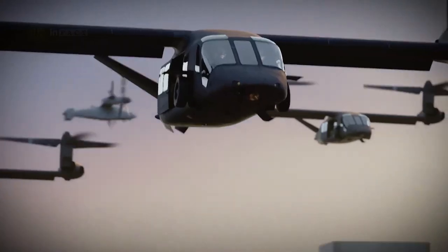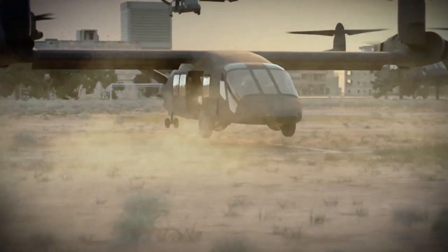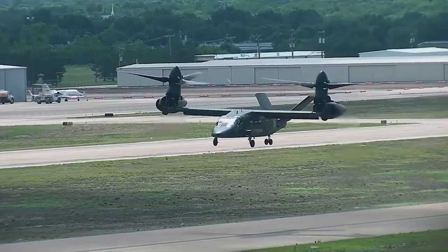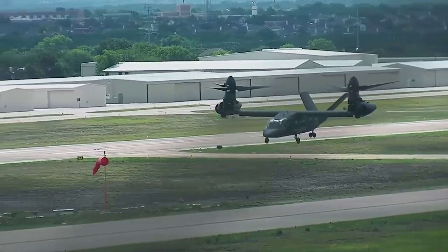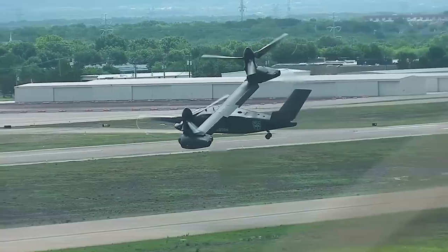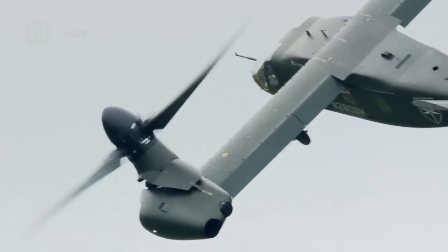According to a statement made by the company, five different Army test pilots flew the V-280 over 15 sorties. The company used feedback from the Army pilots, mechanics, and infantry units to further improve the device.